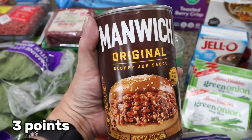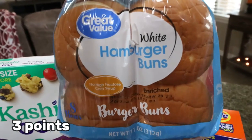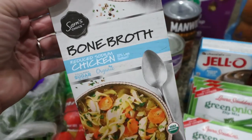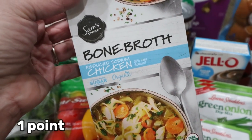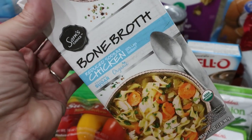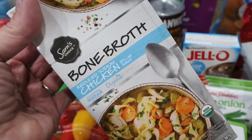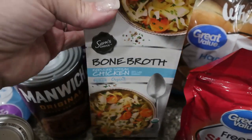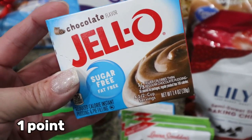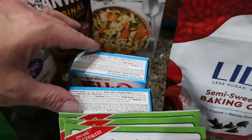A big can of Manwich for his sloppy joes, a can of tomato sauce for a recipe, and small white hamburger buns. I grabbed some chicken bone broth — I have a recipe that calls for chicken broth, but I'm going to start using bone broth because it has lots of protein where regular chicken broth has none. And I finally found sugar-free chocolate Jell-O pudding for my protein pudding video — so excited! I grabbed two.